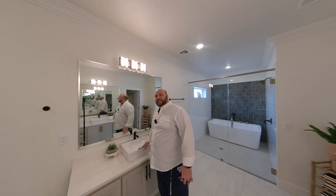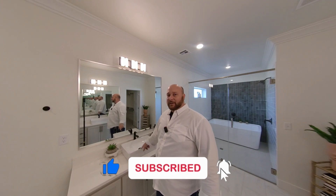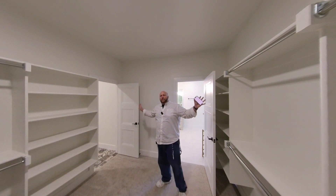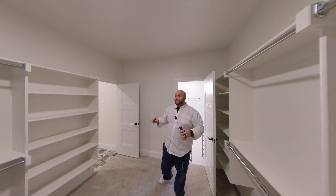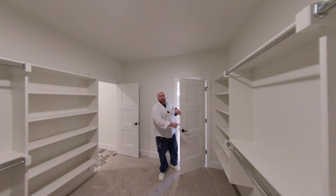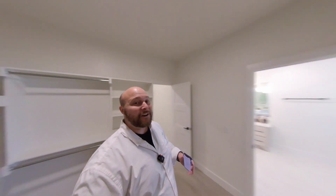These sinks are almost no-splash because they catch all the water. Even though it's a primary suite, you know the kids are in here brushing their teeth anyway. The features and quality built into these homes in Edmond — the city holds builders accountable. And look at this closet — no joke, it's bigger than my college bedroom. Plenty of shoe holders everywhere; you don't even need a dresser with a closet like this.